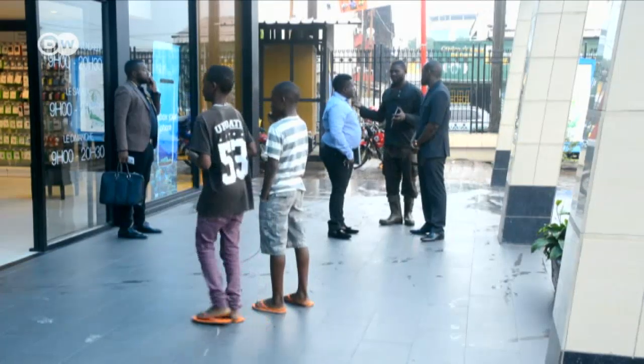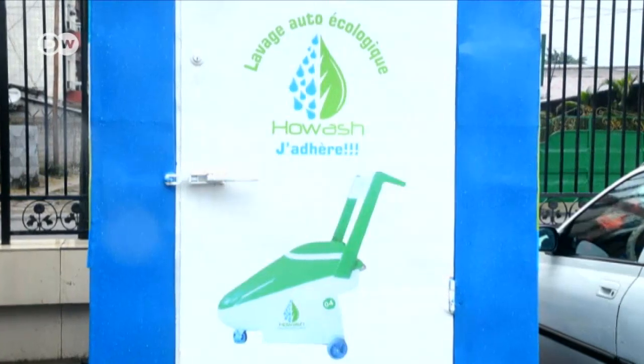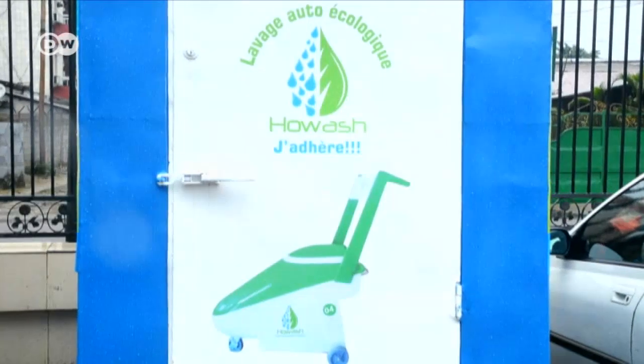However, like many start-ups in Cameroon, its boss has been unable to secure a loan from the bank. "Always like any start-up, we are facing a crisis with funds because so far I have always been funded by myself. At the moment we don't have a backup from the bank or anyone. So that's something really difficult, but I don't give up."